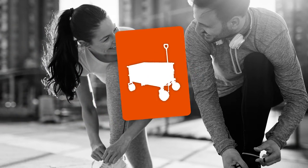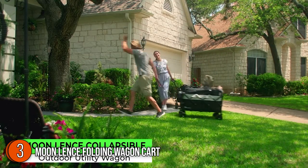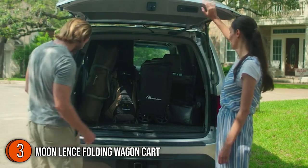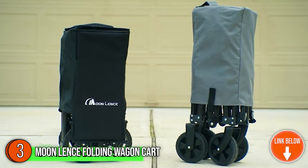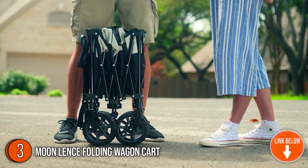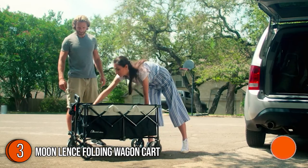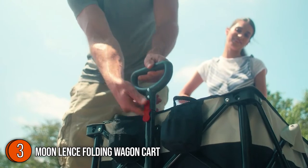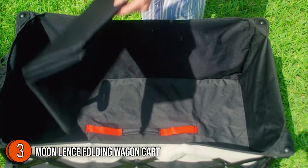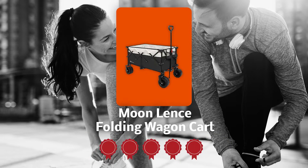The third wagon cart on our list is the MoonLens Folding Wagon Cart. This cart is made from steel frame construction, which can hold up to 220 pounds, taking easy transport and space-saving storage into consideration. With advanced construction, it has a folding size of approximately 14.5 x 9.4 x 24.4 inches, allowing it to be easily stored in the trunk of your car, your closet, or your garage. Trustedshoppingguide.com has awarded it a 5 badge rating.